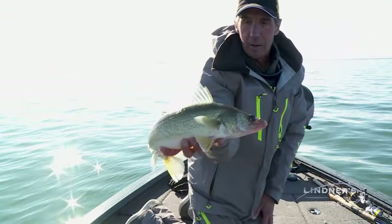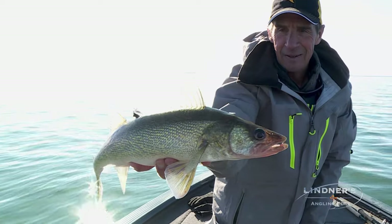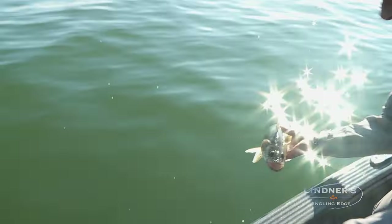There you go — look at that guy there. Beautiful fish. Look at that. Wow. Leech Lake Special. Come here, buddy.